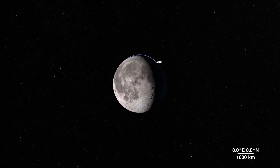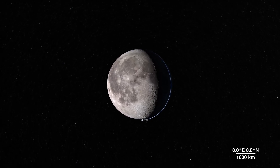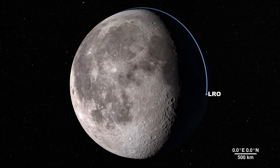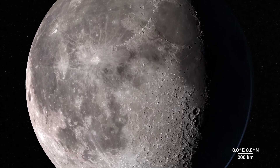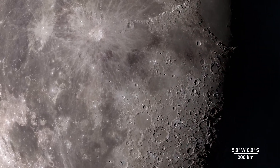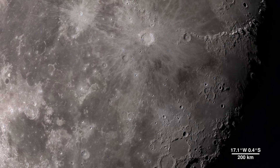The Moon — it's our nearest neighbor in space, and data we gather from its features can tell us a lot about the rest of our solar system. And through the eyes of the LRO spacecraft, we can explore the lunar surface in all new ways, in fascinating detail.